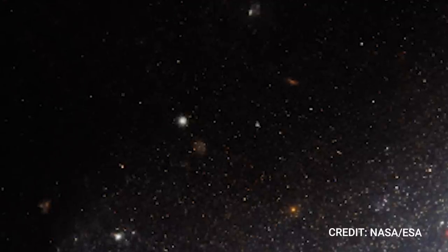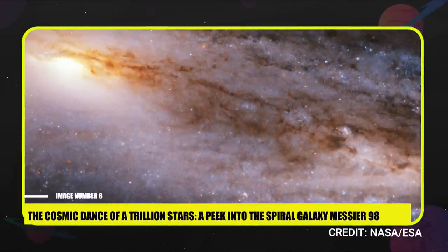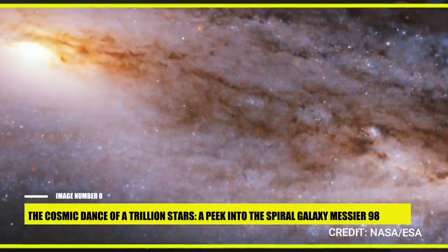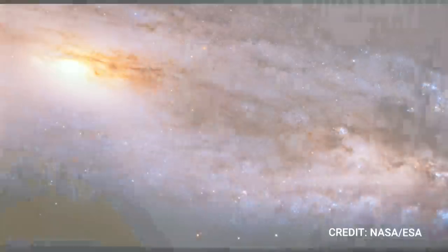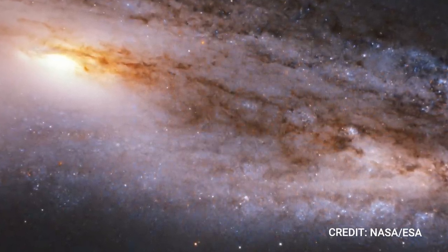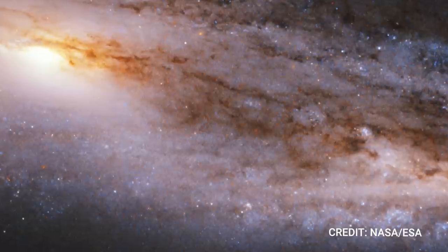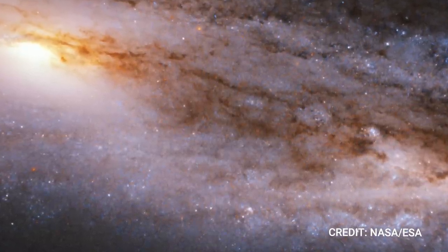Number 8: The Cosmic Dance of a Trillion Stars — A Peek into the Spiral Galaxy Messier 98. Our story today takes us on a journey to Messier 98, an enchanting spiral galaxy situated about 45 million light-years away in the constellation Coma Berenices, also known as Berenice's Hair. Discovered in 1781 by French astronomer Pierre Méchain, Messier 98 is an otherworldly spectacle. Despite being one of the least luminous objects in Charles Messier's famed astronomical catalog, it houses an estimated trillion stars.